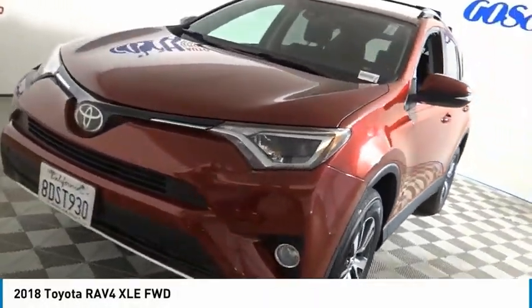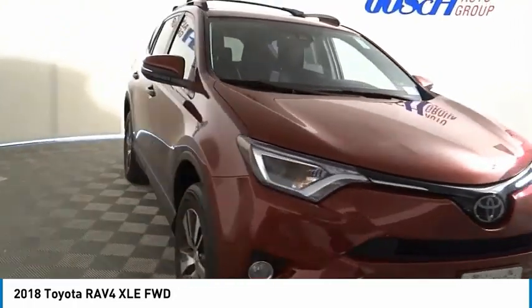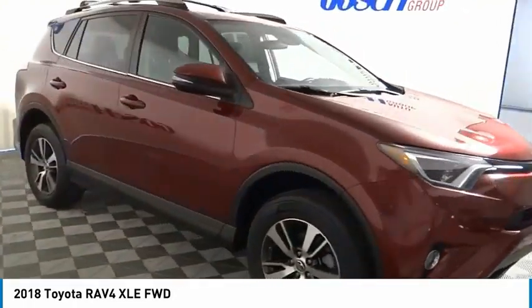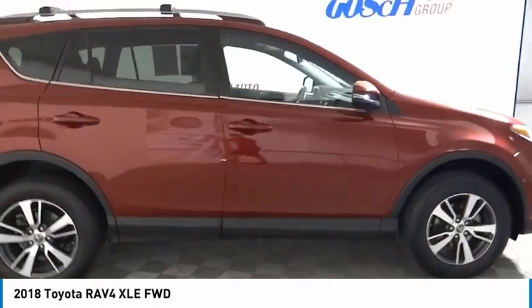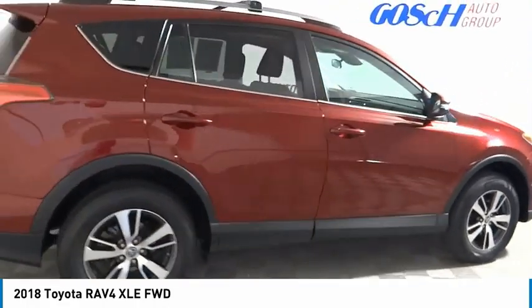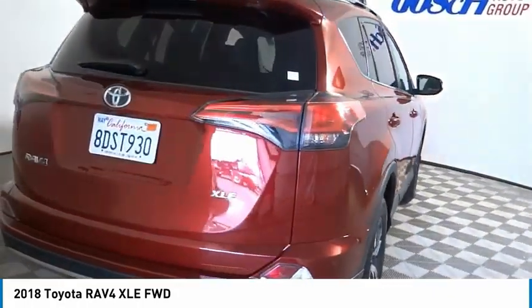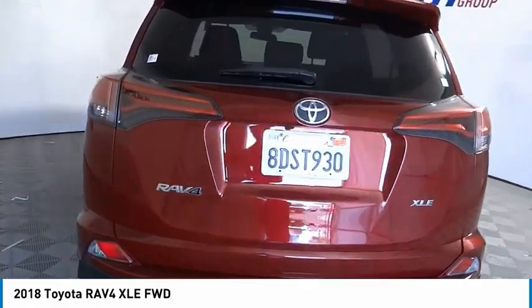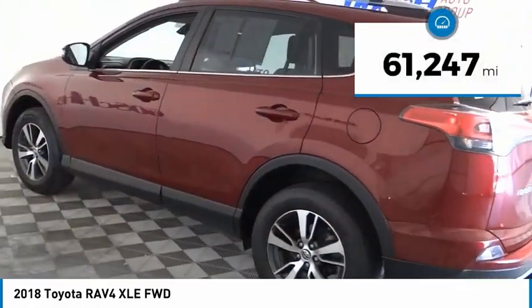Take a ride in the 2018 RAV4. The RAV4 is one of the most fuel-efficient SUVs in its class. Versatile and efficient, RAV4 mixes the comfort and drivability of a sedan with the benefits of an SUV. This highly evolved, well-packaged crossover SUV lets you have it all. This vehicle has less than 65,000 miles.